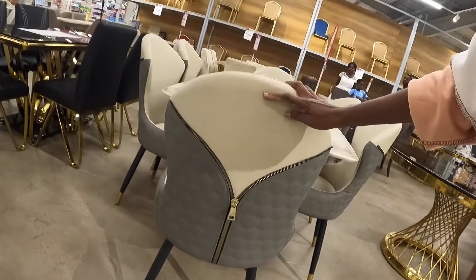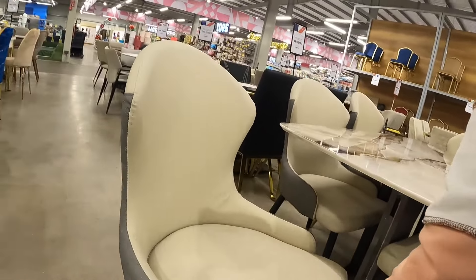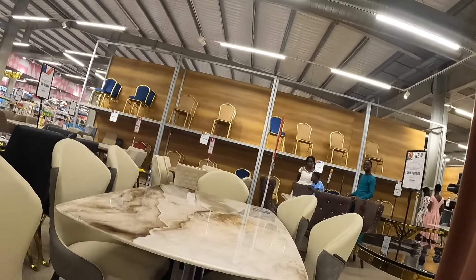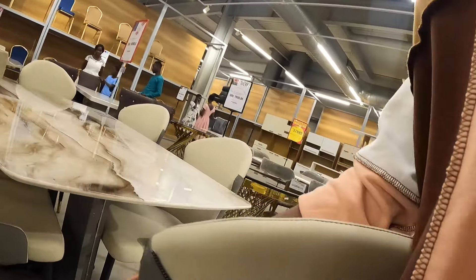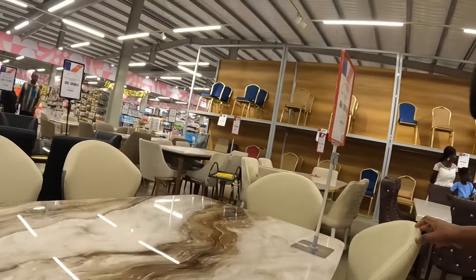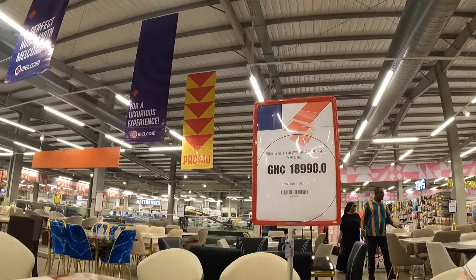What do we think about this one? Having this at home, the child in me would not stop playing with this zipper. Honestly, I'm drawn to it because of this alone. And it being a neutral color is a plus. This whole set is going for 18,990 Ghana cedis.